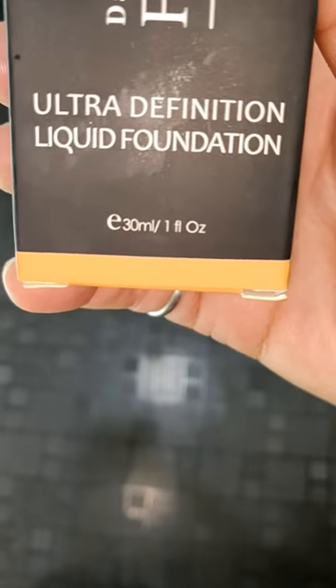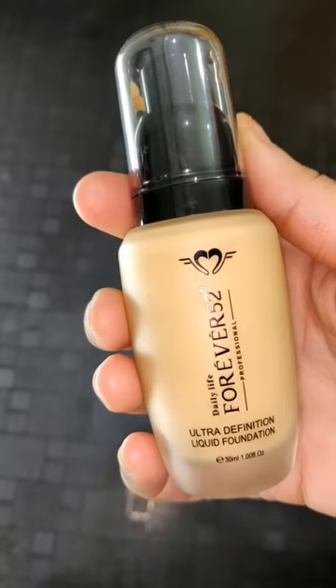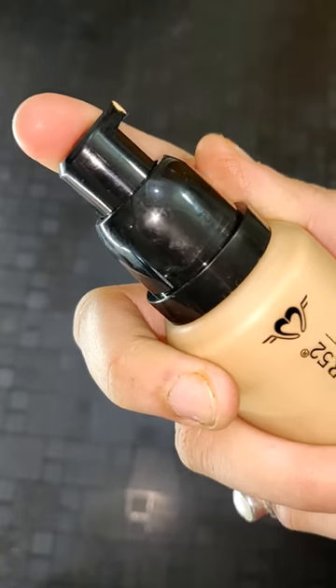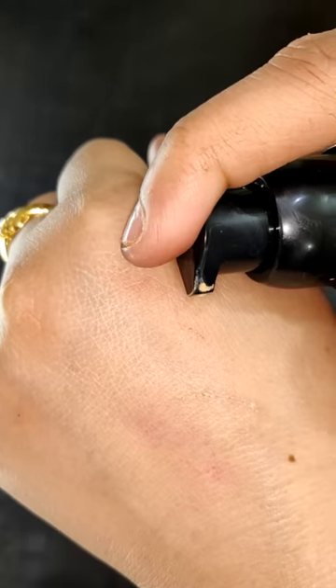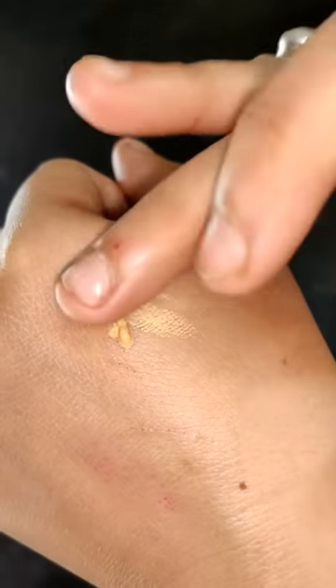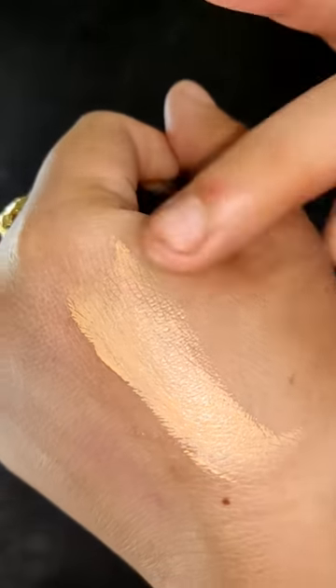You will get a shelf life, 30 ml quantity, cardboard packaging, and inner glass packaging — so make sure that you take care of it. It comes with a pump, which makes it very convenient. I feel like foundation with a pump makes the application very smooth.